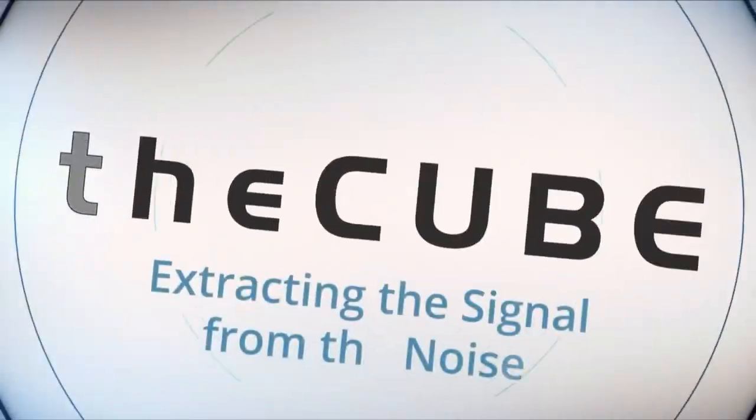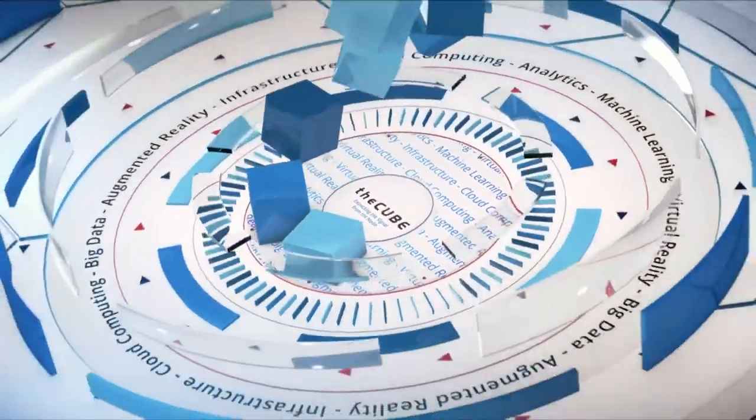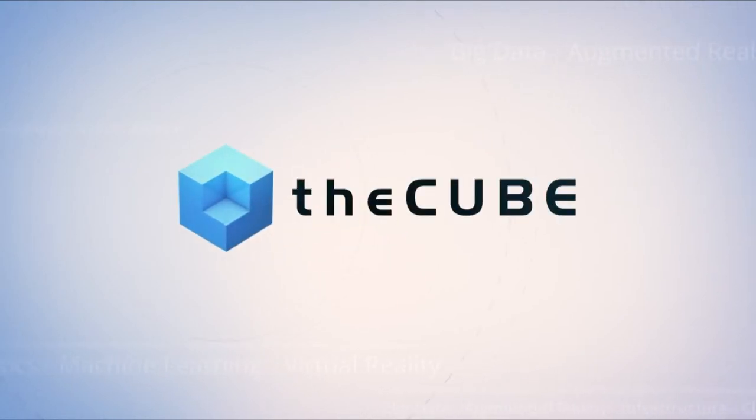Live from Washington, D.C., it's The Cube, covering Inforum D.C. 2018, brought to you by Infor. Welcome back to Washington, D.C. We are live here in the Convention Center at Inforum 18, along with Dave Vellante. I'm John Walls. Welcome to The Cube — Lee Martin, who is the Senior Director of the Dynamic Science Labs at Infor.